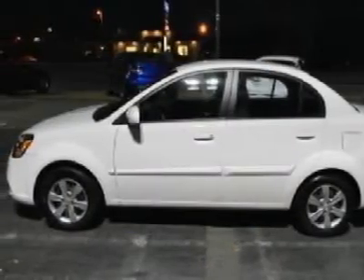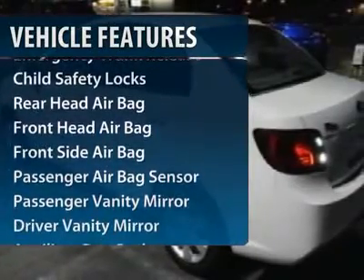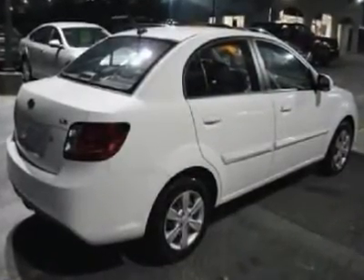Here are some of this vehicle's great options: auto off headlights, rear defrost, front wheel drive, child safety locks, bucket seats, rear head airbag, auxiliary power outlet, intermittent wipers, satellite radio, and emergency trunk release.